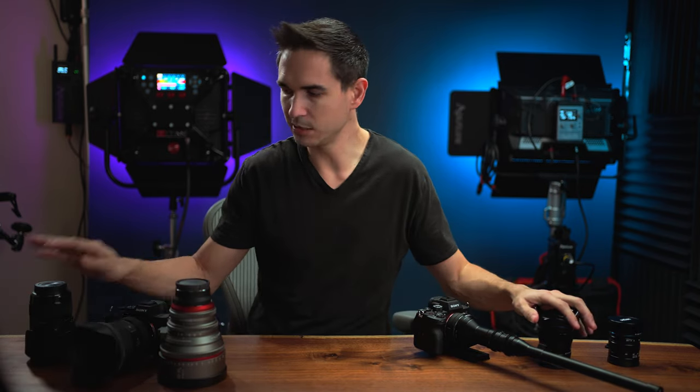Between the three Sony a7S IIIs and all my lenses, I'm looking at around $15,000 of camera and lenses collected here for my studio, and that's roughly what I'm lighting myself with right now. If I sell one of these cameras and get a different camera, that doesn't mean I need to go buy another $15,000 of lights — I've already got the lights.